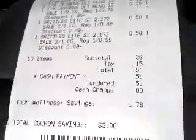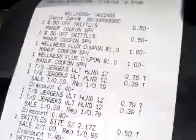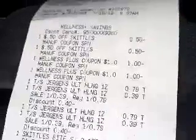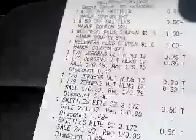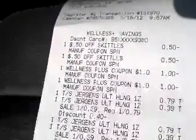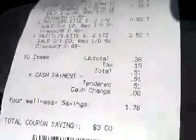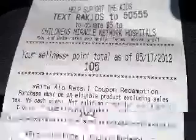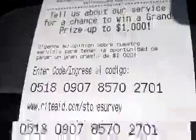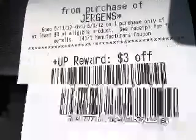I paid a total of $0.51 out of pocket. I did use two $1 plus up rewards that I had, as you can see right there. Then I used the $0.50 video values coupon and that brought me down to $0.51 out of pocket.